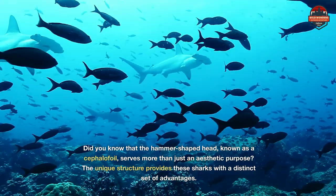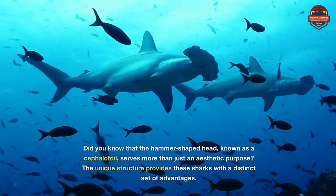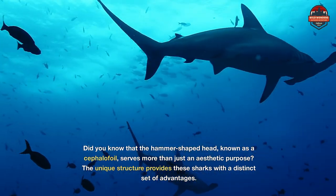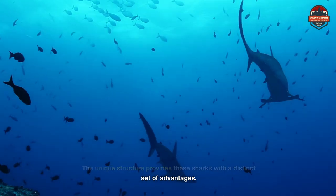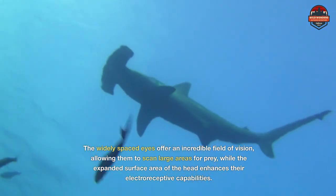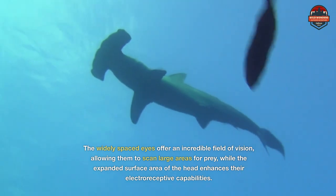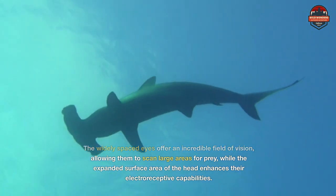Did you know that the hammer-shaped head, known as a cephalofoil, serves more than just an aesthetic purpose? The unique structure provides these sharks with a distinct set of advantages. The widely spaced eyes offer an incredible field of vision, allowing them to scan large areas for prey, while the expanded surface area of the head enhances their electroreceptive capabilities.